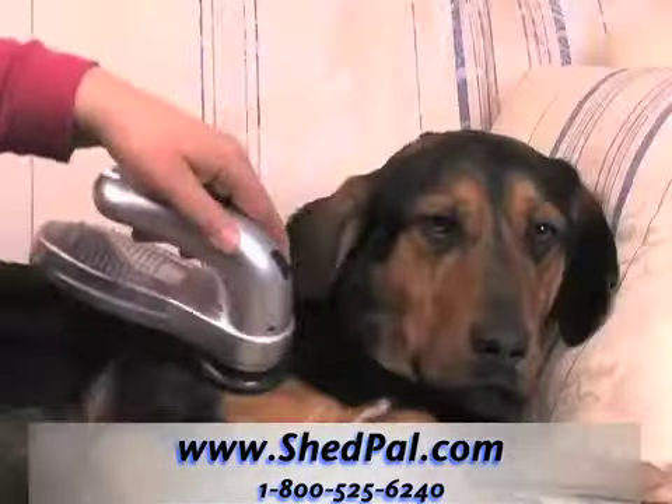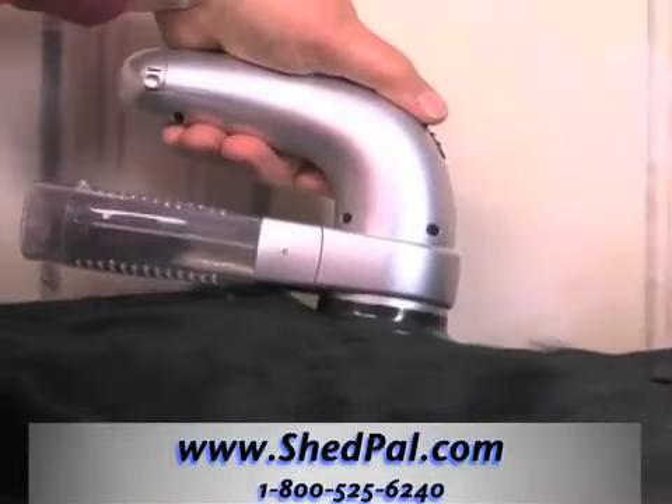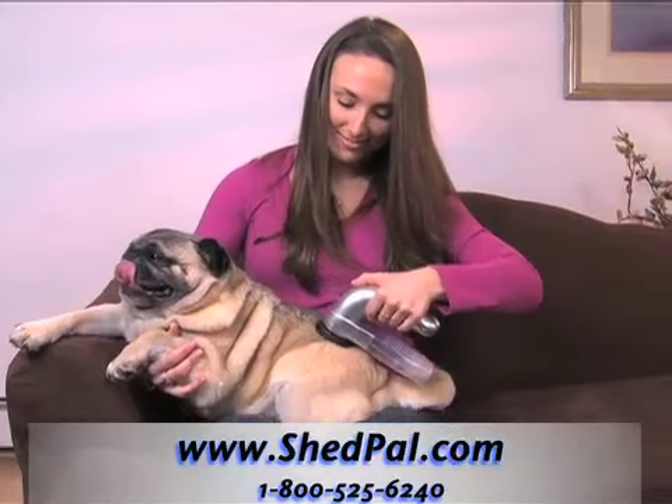Without painful pulling and tangling, groom your dog right on your couch and watch the canister fill with shedding hair instead of the fur flying everywhere. And you'll enjoy the ease and convenience.